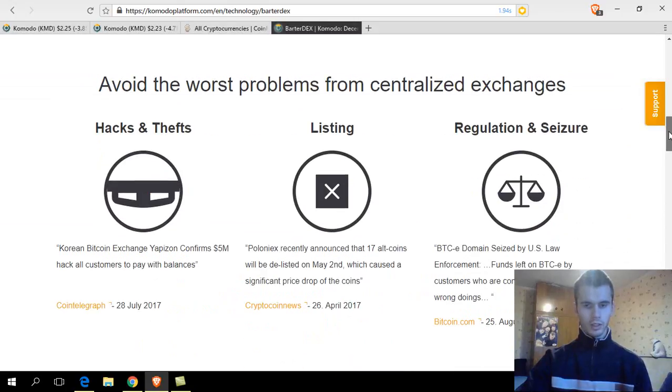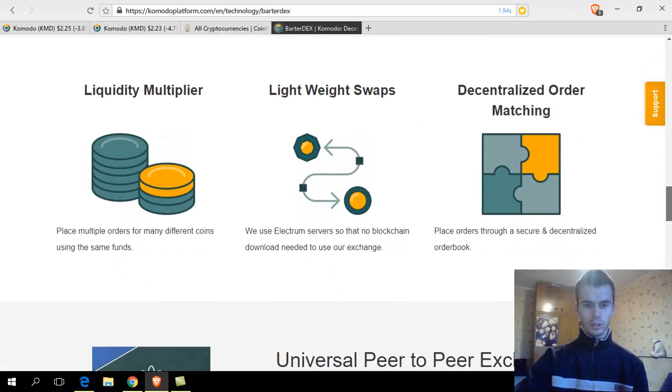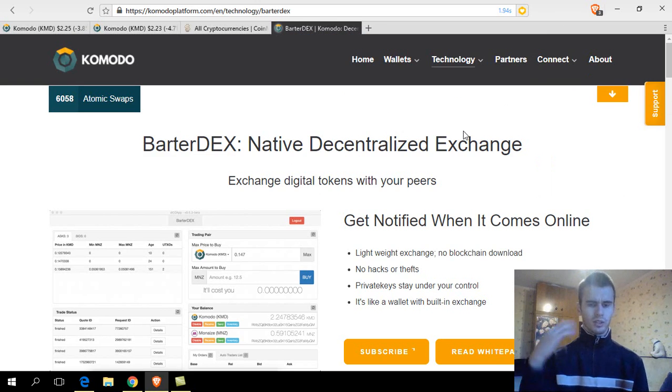Next, I want to talk about BarterDEX. It looks very similar to their wallet, but it is going to be a decentralized exchange where they will be using their atomic swaps to trade from one crypto to another. Why is it better? Because it is hack and theft proof, since there is no central point to hack or steal from. There are also listing problems on centralized exchanges, and problems when you get delisted for some reason. They are promoting that they will not be delisting coins, because there is no overhead for accepting more coins. No regulations on decentralized exchanges as well.